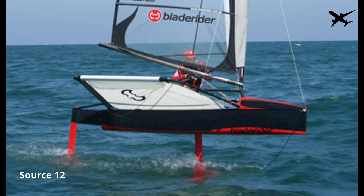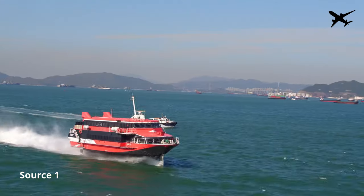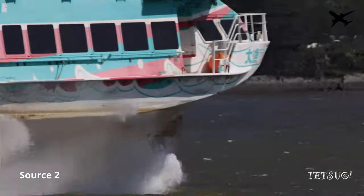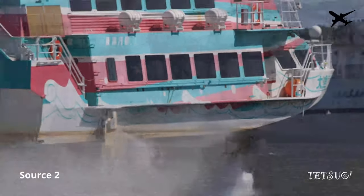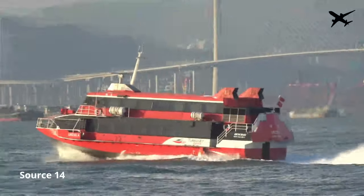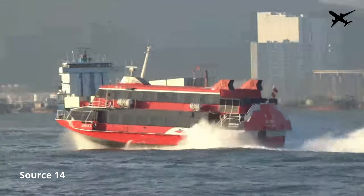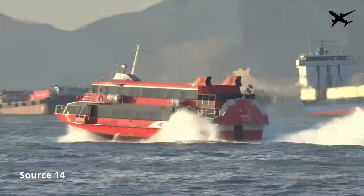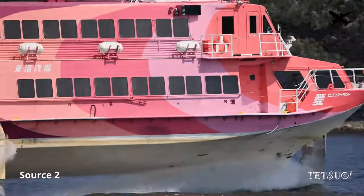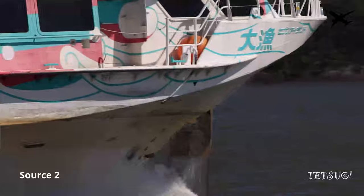A hydrofoil boat has several wings that are mounted on its belly. At lower speeds the wings don't really have an effect on the boat, but as soon as it's fast enough the wings create lift and the boat starts to move out of the water. The hydrofoil boat now literally flies above the water. Because the boat is not in the water anymore, waves or other movements can barely impact its behavior. The boat will always stay level and won't start wiggling even when waves reach bigger sizes.